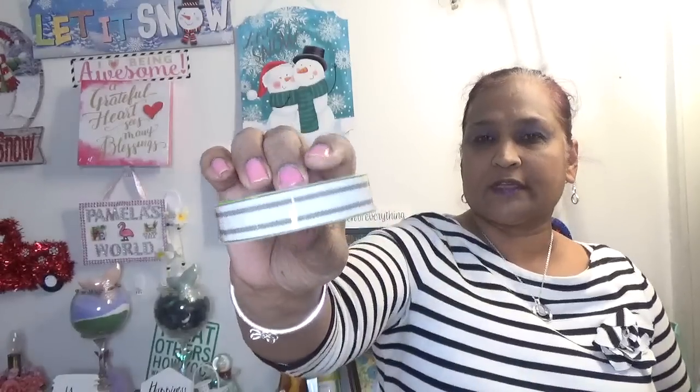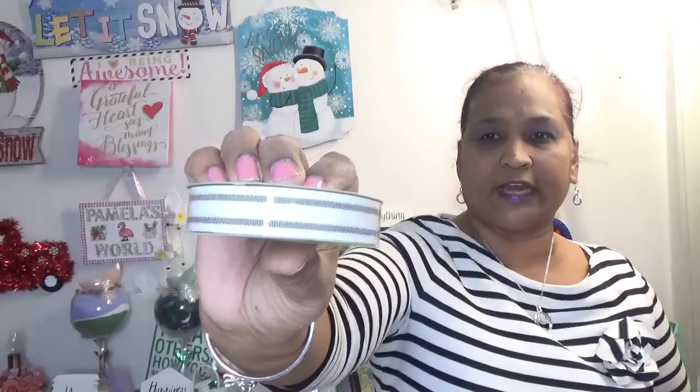Then I picked up this ribbon — it's nine feet of farmhouse ribbon. This was one I was looking for and never found, and I finally found it. It's absolutely stunning — almost like the color of my shirt. Moving along with this treasure bag.